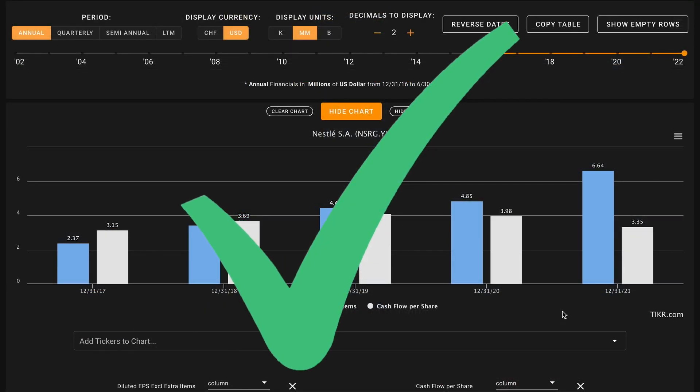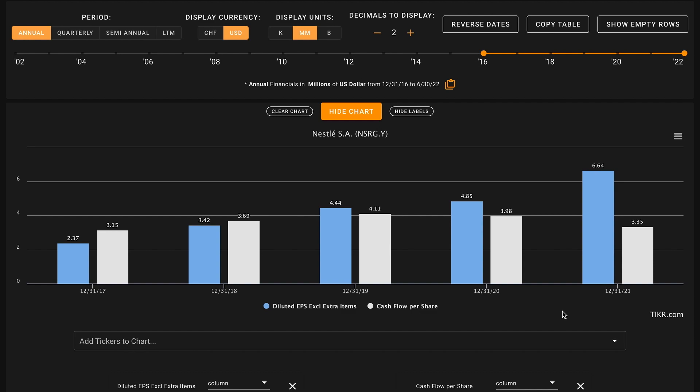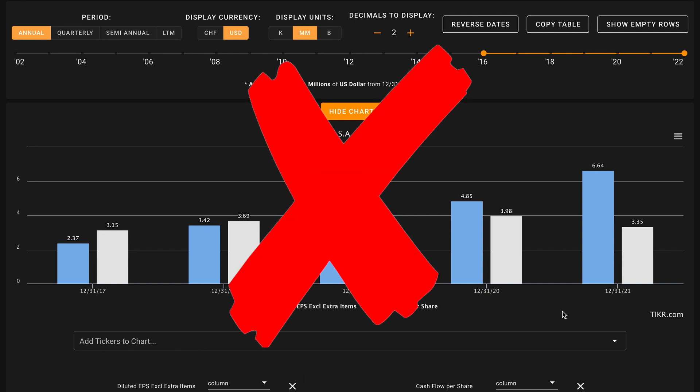Metric number four is similar — we're looking for free cash flow per share growth over the last five years. This is a mixed bag: their free cash flows have declined faster than Nestle has repurchased shares. Their free cash flows are down 22% over this period while share buybacks were only 11%. Over the last 12 months, Nestle has only earned about $2.79 per share in free cash flow — down from any of the previous years and from 2017. This is an X on metric number four.